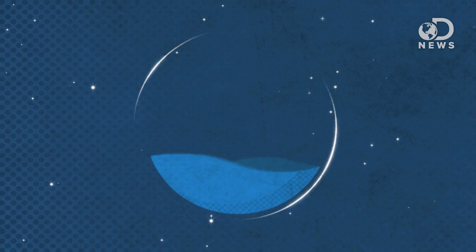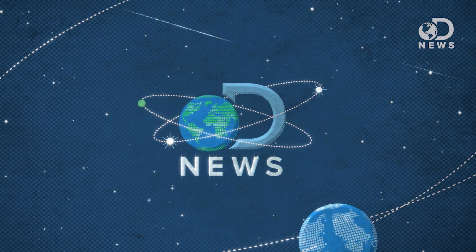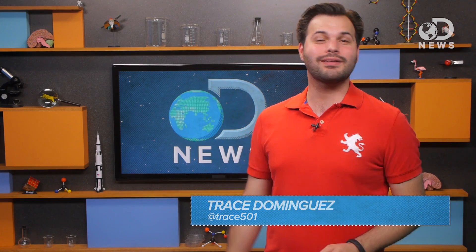Everyone loves a good lunar eclipse, right? Especially people who think that the moon is some kind of push notification telling us that the end of days is coming. Stop it! Happy Friday, Trace here with your DNews Weekly Space Update.